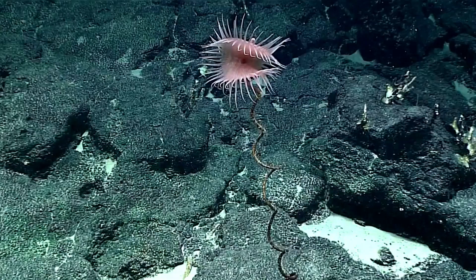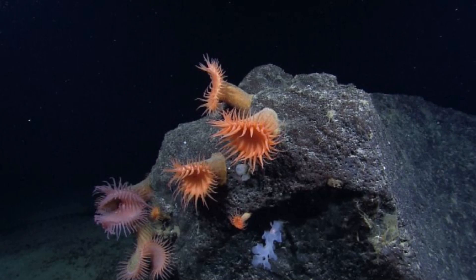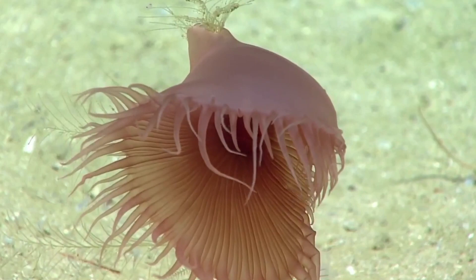They attach to rocks and debris or living and dead animals like coral. Since much of the deep sea lacks these substrates, they must settle opportunistically where hard substrate is available. Although they are capable of moving, they typically remain in the same spot as adults.